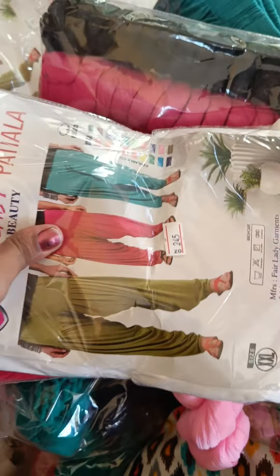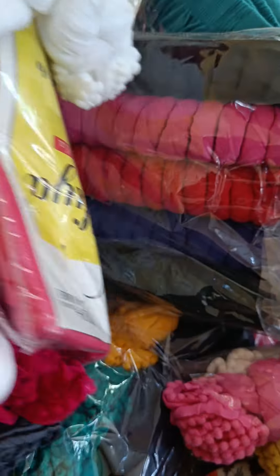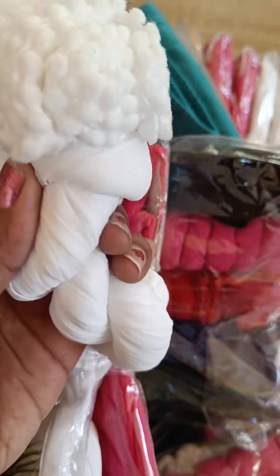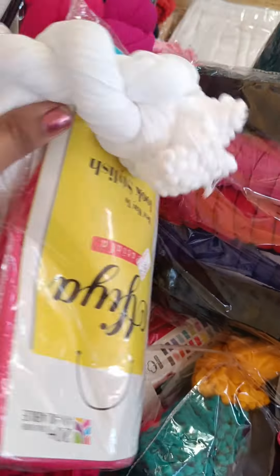We will pack them in a bag. The Lycra material is excellent — the quality is very good for the leggings.